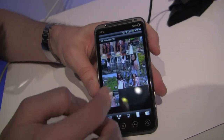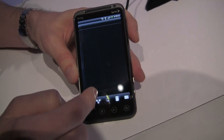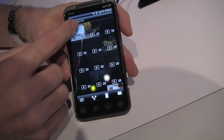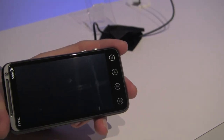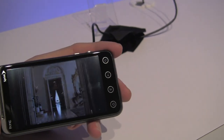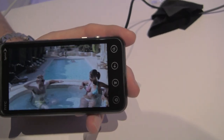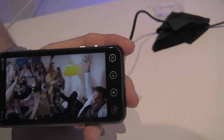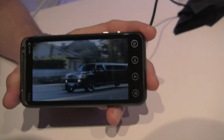So if we go into 3D playback, I've got a couple things here — the users watching this won't be able to see the effect, but this is an actual file encoded in 3D. It recognizes the 3D encoding and switches to 3D so it can be displayed. This content isn't necessarily stuck on the device — if you've got a 3D TV, you can use the HDMI connection to output this file right to your TV as well.